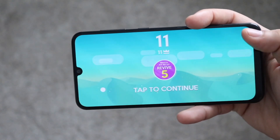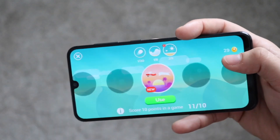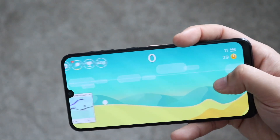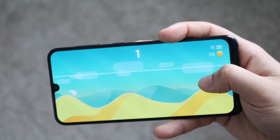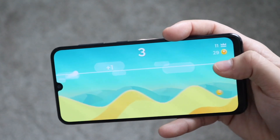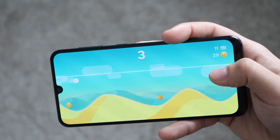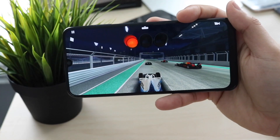If you want to pick up these phones, links will be down in the description. You can get them from there and help support the channel at the same time. Hit the like button if you enjoyed the video, and definitely hit that subscribe button — every single subscriber really does count. Check out the other links down in the description as well: my Twitter, my Instagram, my other channels. I'll catch you guys in the next video — peace out till then.